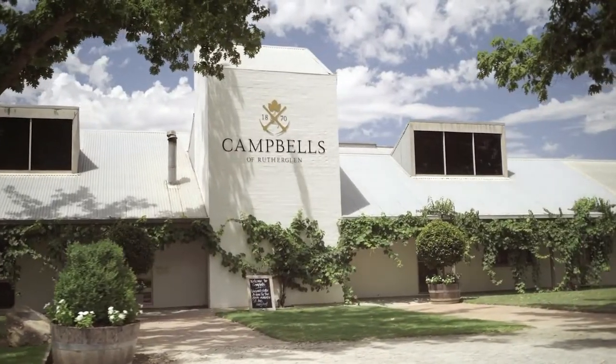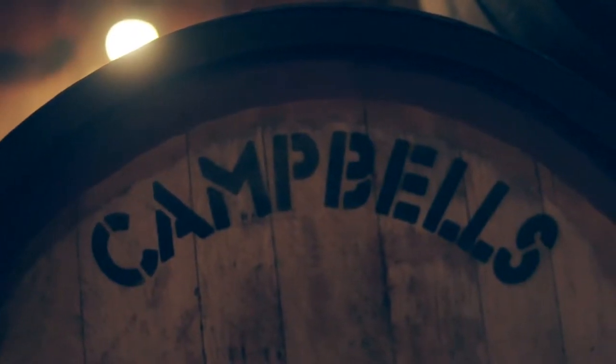Welcome to Campbell's Winery. My name is Jane Campbell and I am part of the fifth generation of Campbell's. We've been here since 1870, based in Rutherglen, and we're still here on the same site.